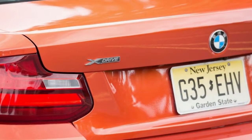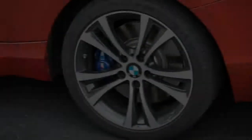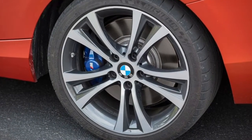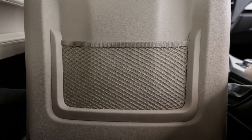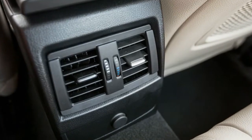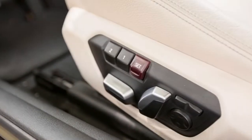In spite of being more powerful than the last 228i xDrive we tested, this 230i xDrive was actually slightly slower. Factors that offset the power gain include a taller final-drive ratio, only partially countered by shorter gearing in the automatic, and 111 lb of additional mass compared to the previous test car.